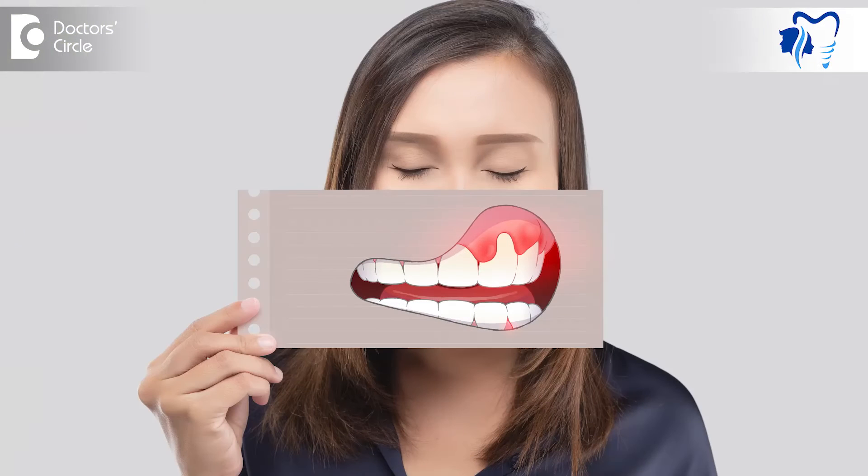The next condition sometimes is genetics. That is something which nobody can assume and nobody can predict. But yes, if you are predisposed to periodontal problems or it is in your family, then peri-implantitis can happen for you.